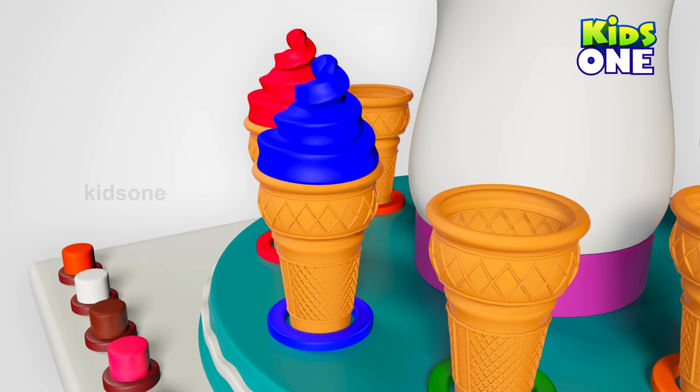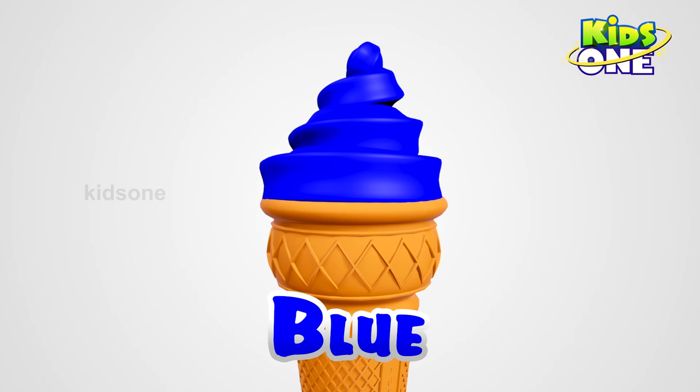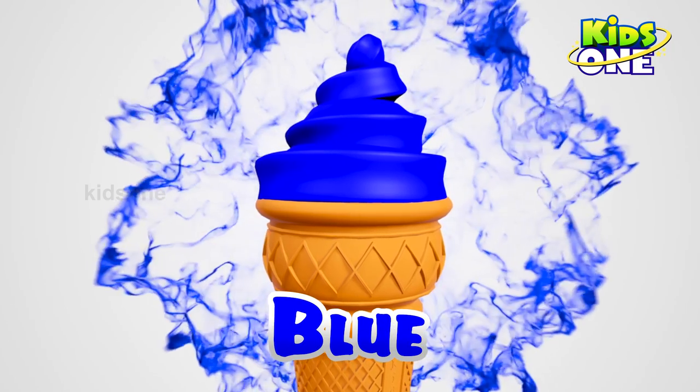Wow! Amazing! What color is it? Blue. Blue! Wow!